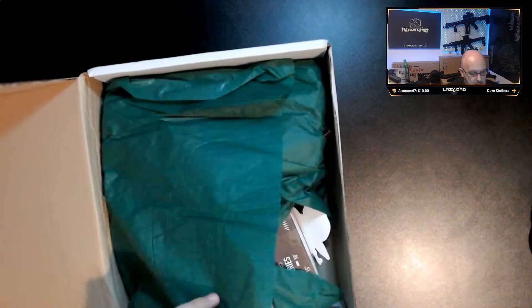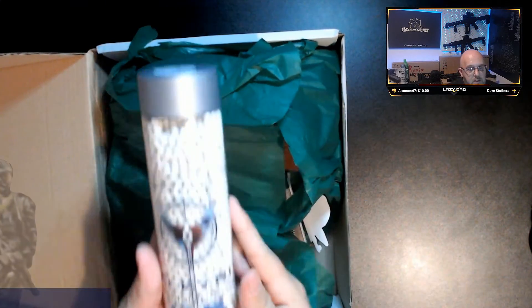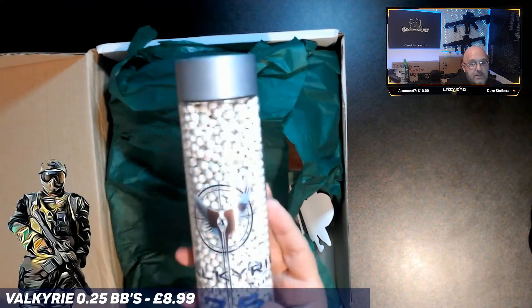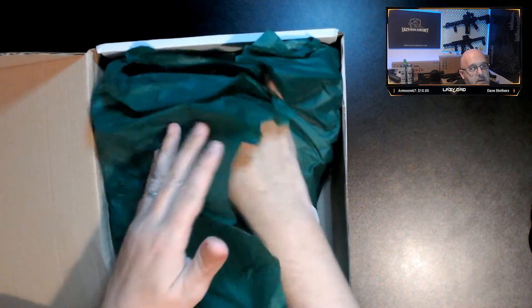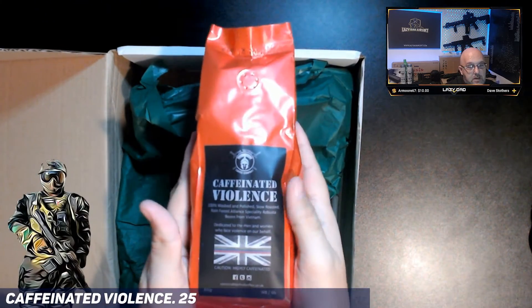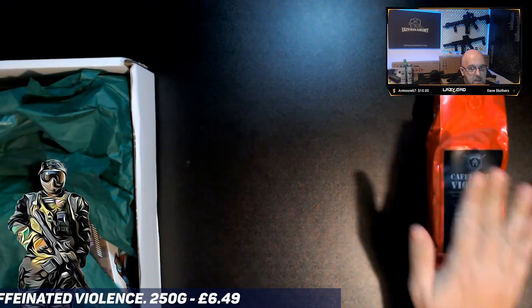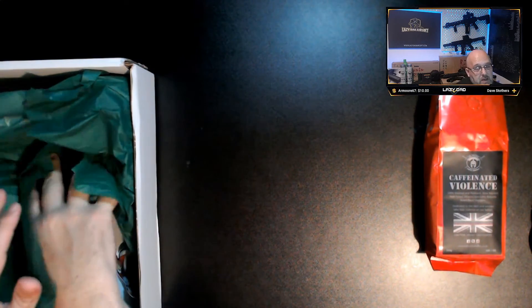Going into the box now. I'm going to search for what I know is in there, which is my Point to Find Valkyries BBs - I get these every single month and they help me stock up between games. Next we've got my caffeinated violence coffee. Those two I get every single month without fail, so they're not exactly a mystery.